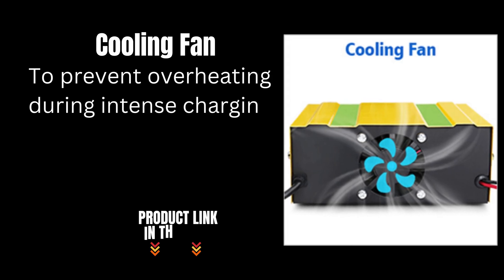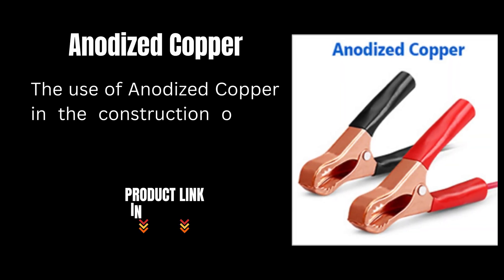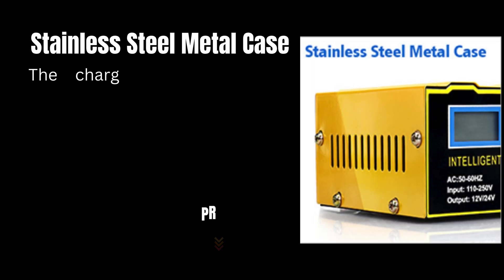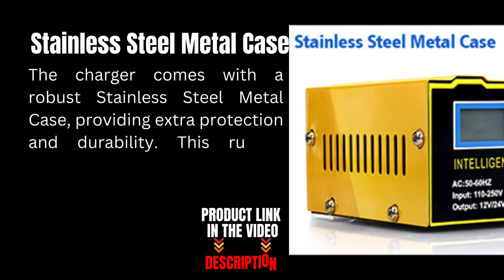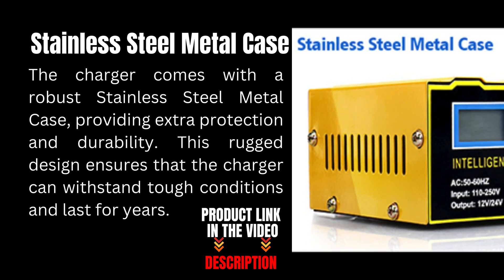To prevent overheating during intense charging sessions, the charger is equipped with a cooling fan. The use of anodized copper in the construction of the clamps ensures excellent conductivity and durability. The charger also comes with a robust stainless steel metal case providing extra protection and durability, ensuring it can withstand tough conditions and last for years.